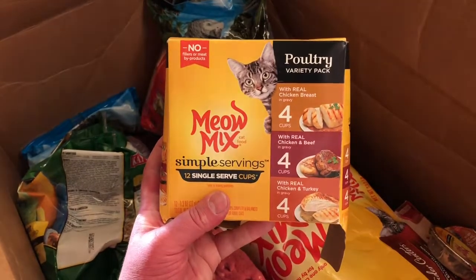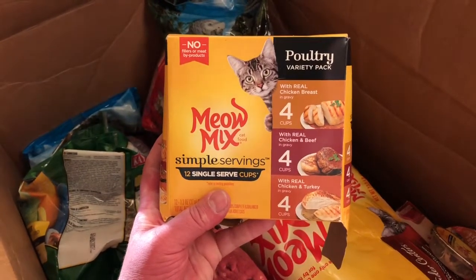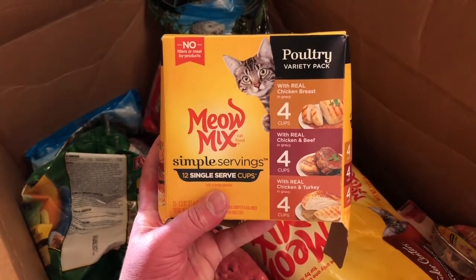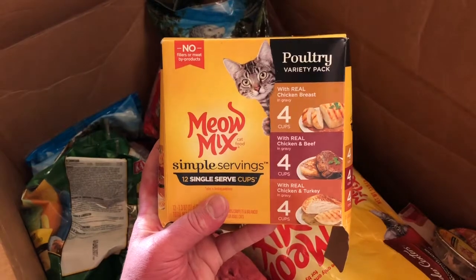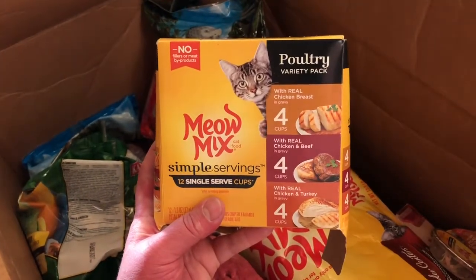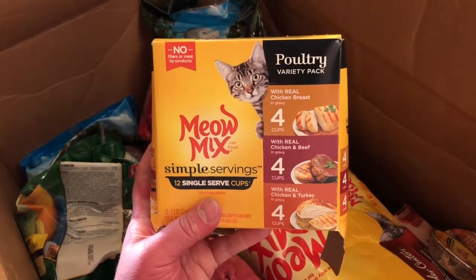We've got a couple of stray cats in the neighborhood that we like to give a nice healthy meal to in the evening. We usually give them some wet food from Meow Mix every night — they like it and we like them having it.